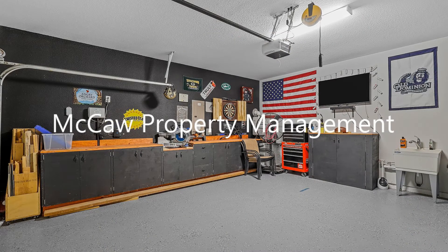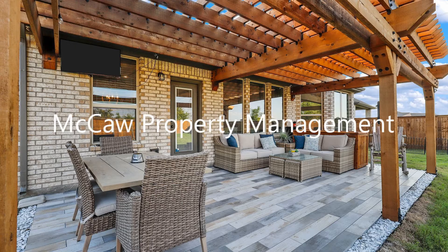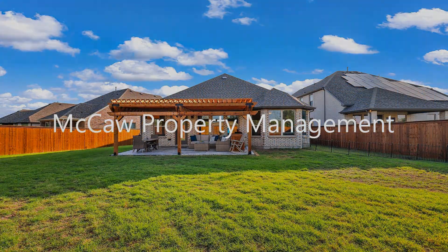If you are interested in this Fort Worth, Texas rental property, or want to know what other rentals are available in the area, contact us today. We are ready to help you find your next home.